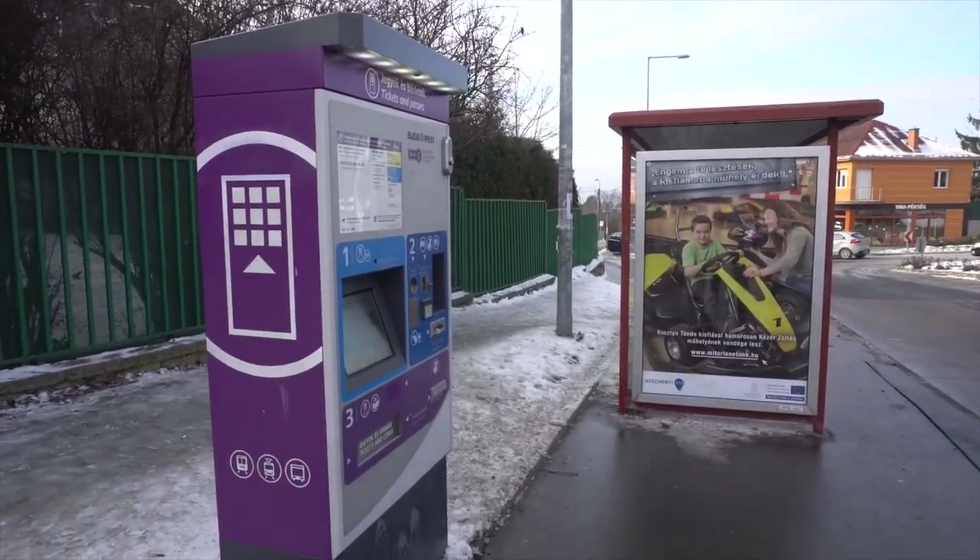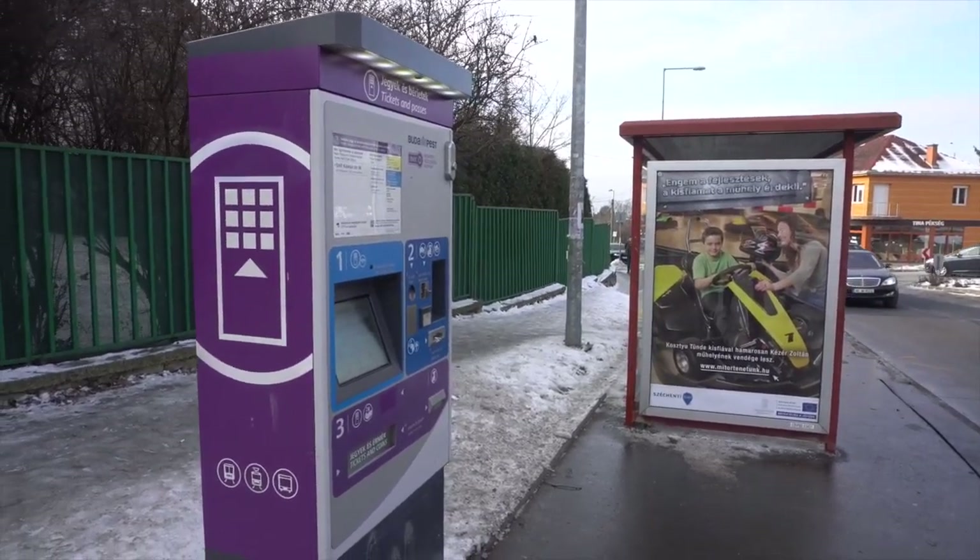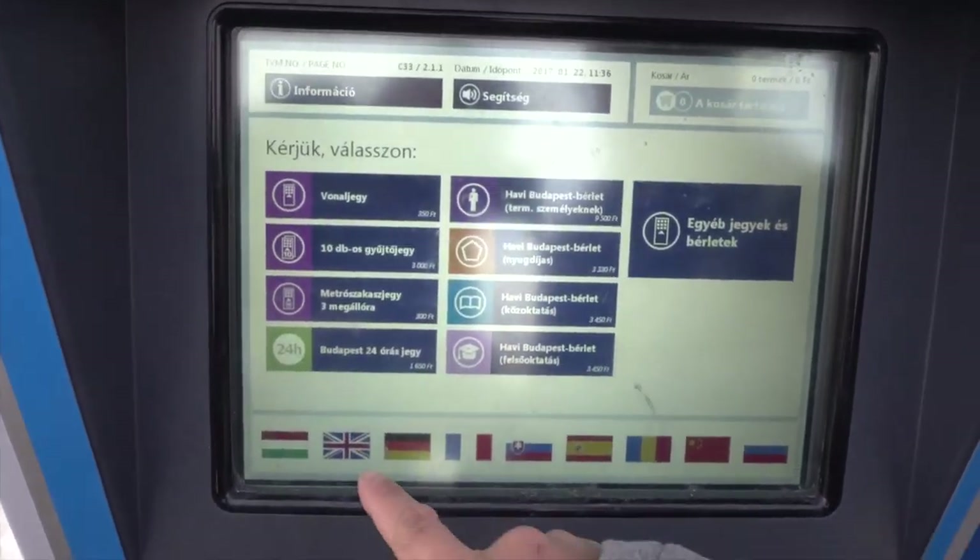First, look for a ticket vending machine. They can be found at many major bus, metro and tram stops. Select your language.